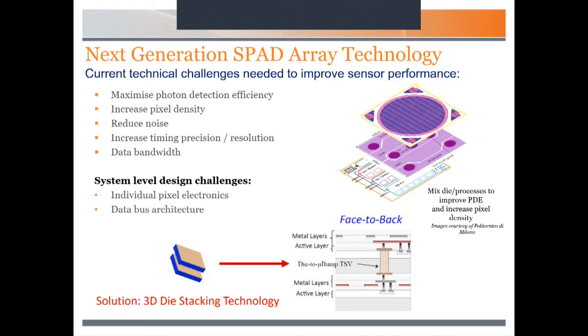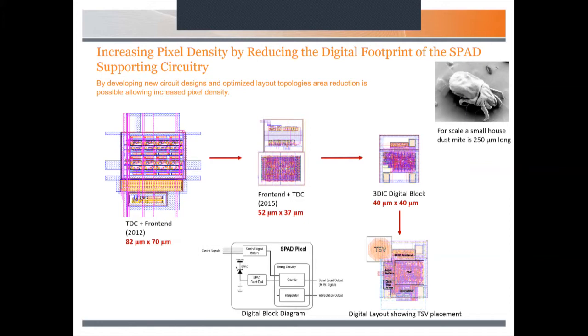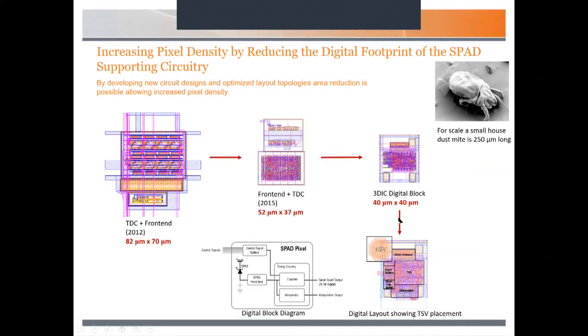To improve maximum photon detection efficiency, increase pixel density, reduce noise, and increase data bandwidth, a few years back we looked at different manufacturing approaches. The obvious one was 3D stacking using through-silicon via technology. This separates the design across two wafers — the top die has the actual SPADs and the bottom die has just the digital functionality, connected via through-silicon vias going through the back of the top die. Over the last ten years we've miniaturised the circuitry from around 80×80 microns down to about 40×40 microns for the digital die on the lower part of the 3D stack. To give you an idea of scale, a small house dust mite is about 250 microns long, so you could fit about five of these SPADs alongside it.